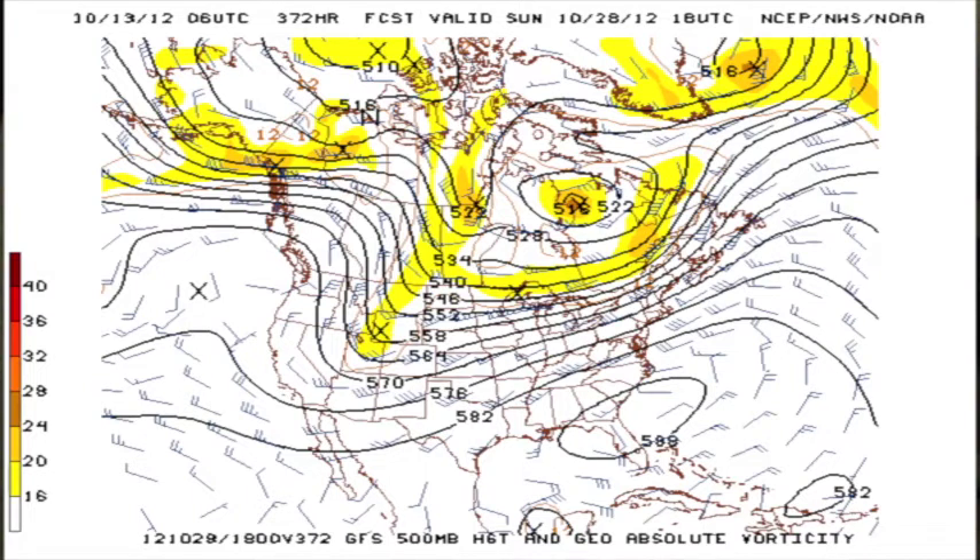I don't know if you can say Halloween's going to be wet, but certainly it looks like we're going to see another rain event before the end of October.